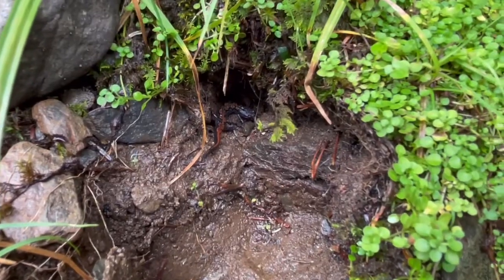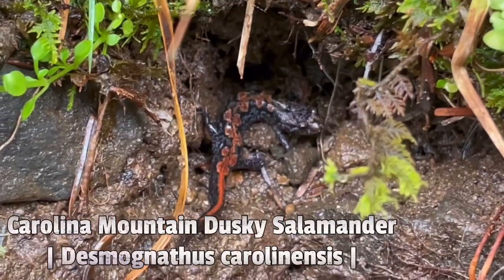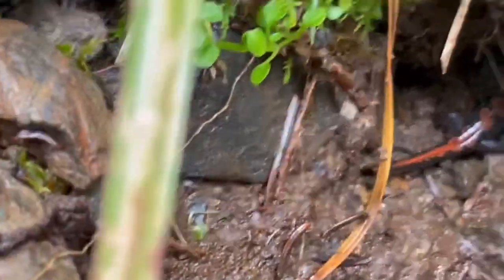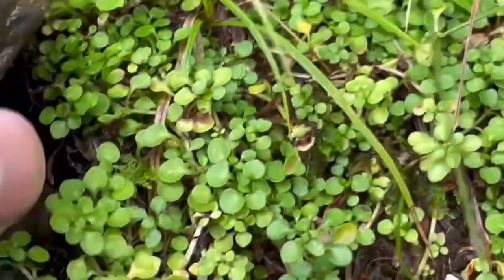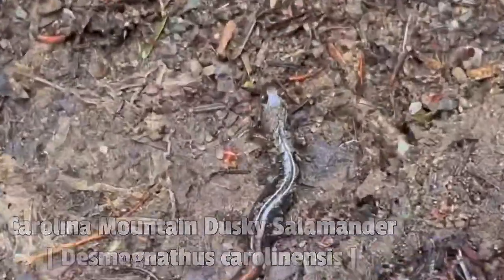Look at this one, guys. What kind is that? It's absolutely beautiful. He's got a burrow in there. And there's another one right here.